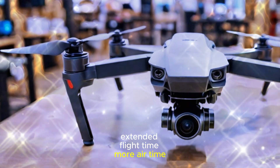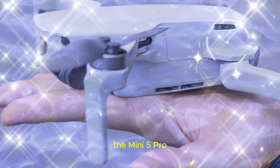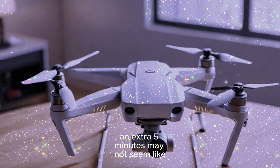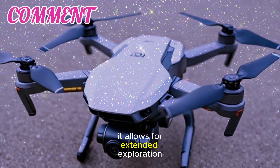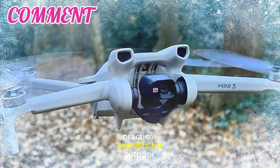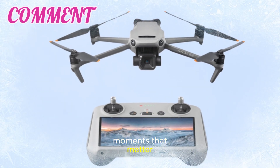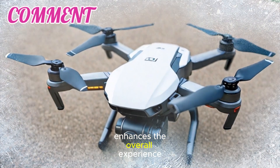Another standout feature is the rumored increase in flight time. The Mini 5 Pro is expected to offer up to 35 minutes of flight time, surpassing the Mini 4's 30-minute limit. An extra 5 minutes may not seem like much, but it makes a world of difference during aerial shoots, allowing for extended exploration, additional footage, and greater flexibility in planning flight paths. For outdoor enthusiasts and adventurers, this improvement reduces the need for frequent battery swaps and ensures you capture all the moments that matter, from expansive landscapes to intricate close-ups.